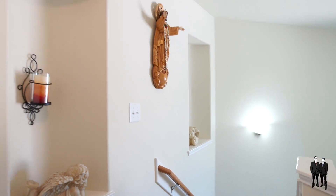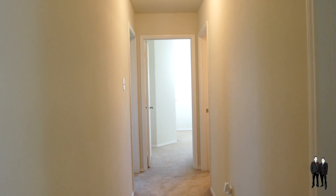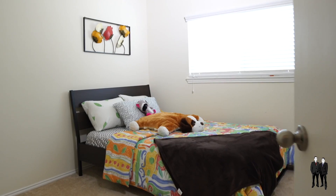What's perfect about this floor plan is that all bedrooms are upstairs. That's perfect for families that want to stay close to their young children.